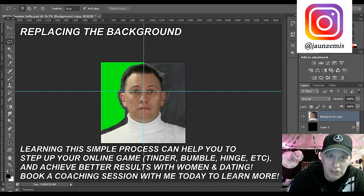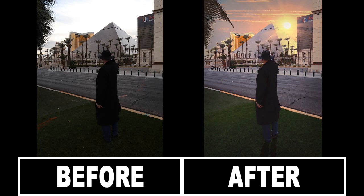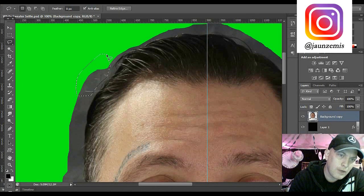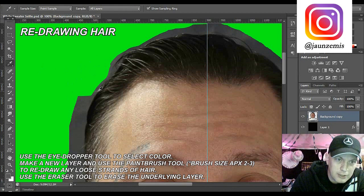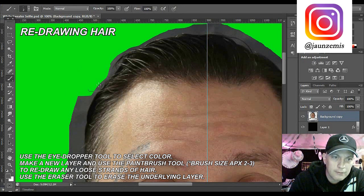There are tools that you can use to basically delete the background in one click, but it doesn't come out as professional as I would like. I want to make this magazine quality. After I do that, you'll notice some of my hair would look funky if I just cut it out. We're going to use the eyedropper tool, take a sample of the hair - kind of an off-white color - make a new layer, and basically redraw the hair.